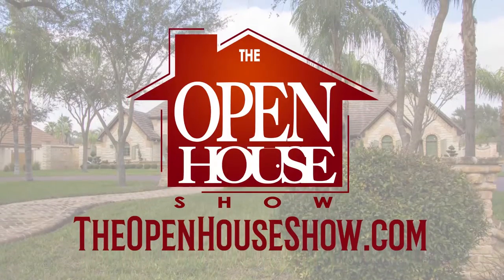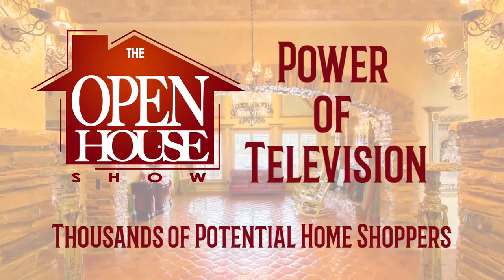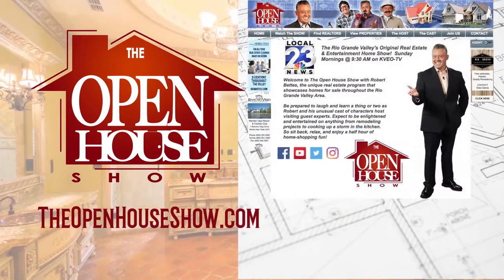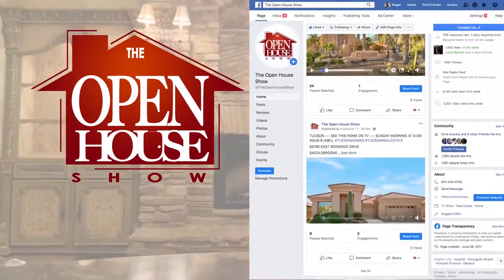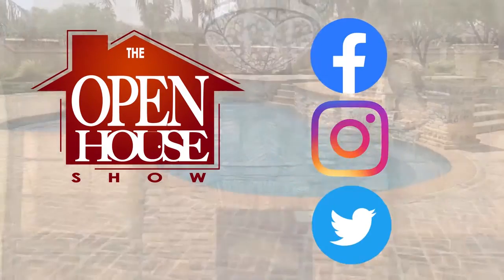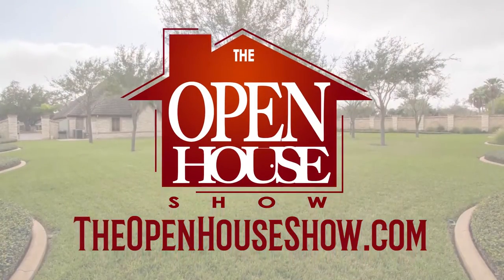Ask your realtor to feature your home for sale on The Open House Show. When you advertise on The Open House Show, you're reaching an audience of thousands of potential homebuyers. We create a professional tour of each home, which is posted on our website, theopenhouseshow.com. In addition, your home tour is simultaneously uploaded to Facebook, Instagram, and Twitter, vastly expanding the advertising reach. Ask your agent: please sell my home on The Open House Show.